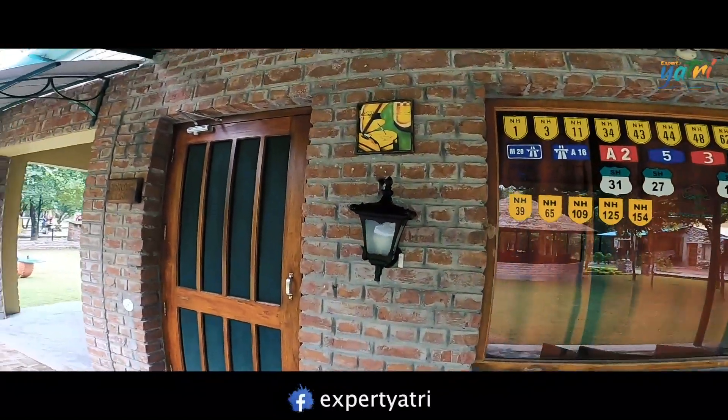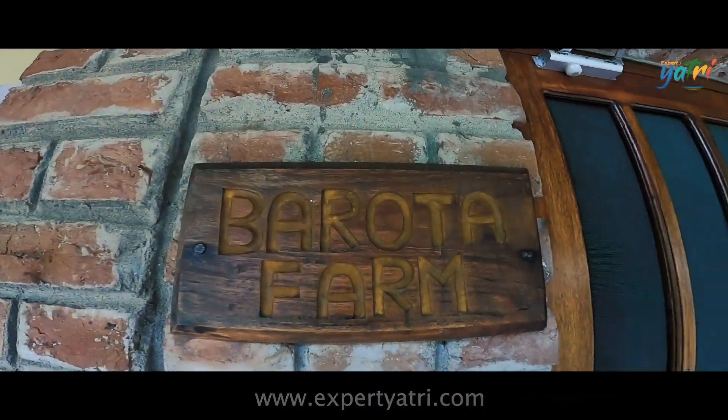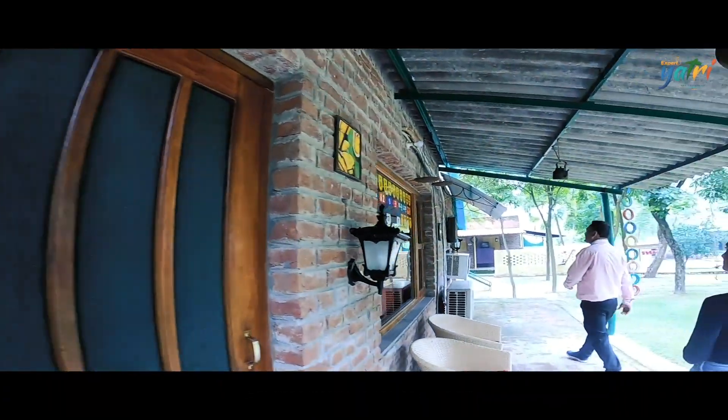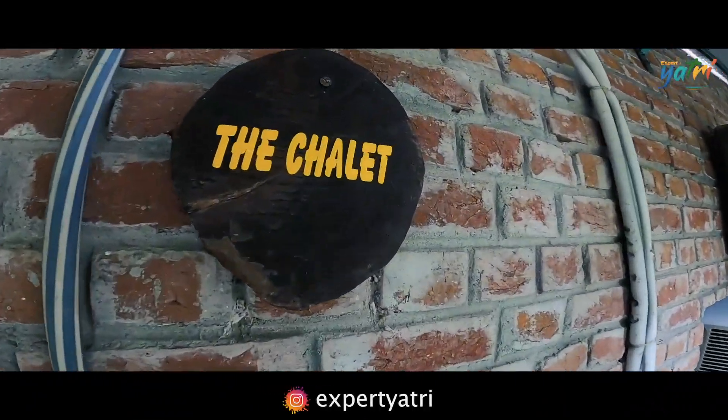So this is the suite at Parota Farm. Here is our name — Mr. Shalek. This is a big part of the Shalek Park property.